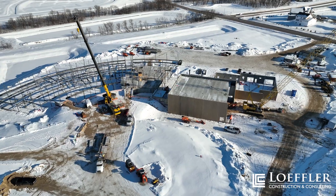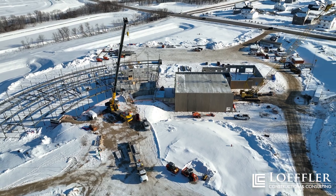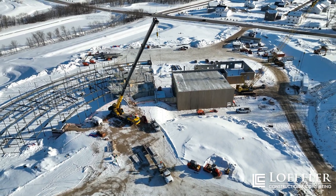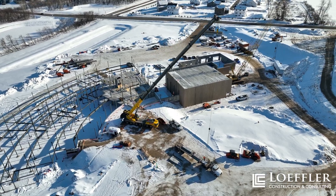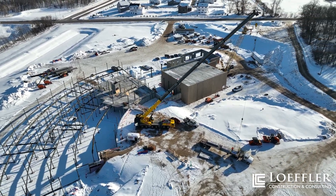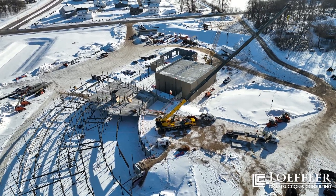Other upcoming site activities will include continued setting and erecting of structural steel and hollow core precast, exterior steel stud framing, installation of a weather barrier, and once we have enough structure up, our plan is to enclose and heat up the space to start other construction activities.